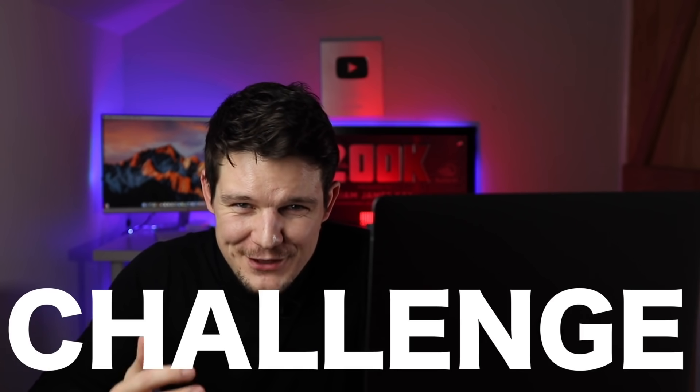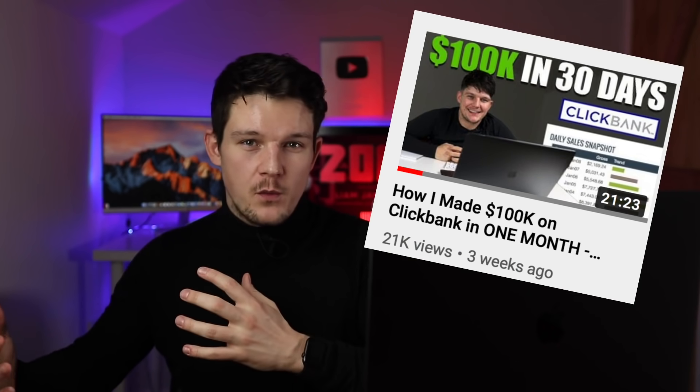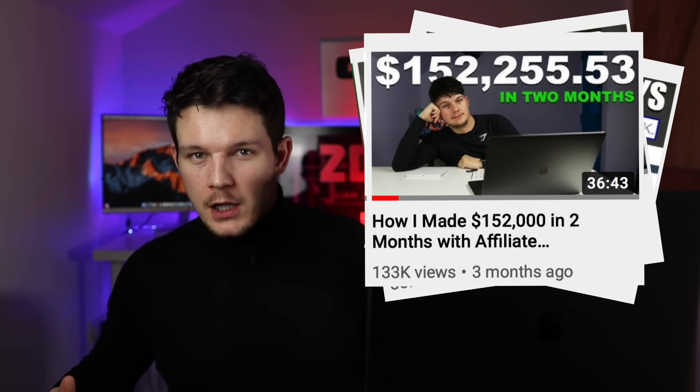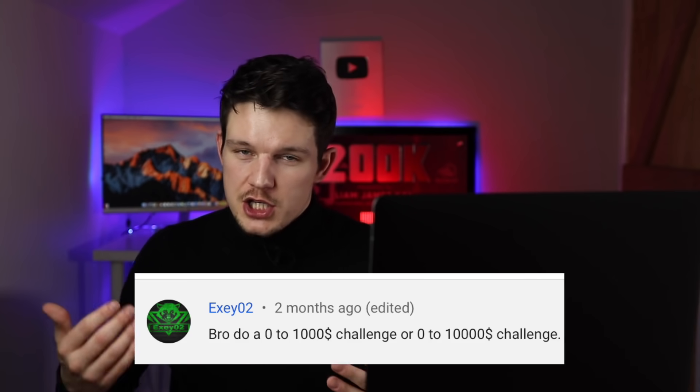In today's video, I'm going to set myself a massive challenge. I'm going to see if it's possible to go from zero to earning over $10,000 online. Obviously, I've been making money in lots of different ways over the last few years, but a lot of people want to see me start from zero, having no money at all. So I've decided to take the challenge on and see whether I can do it.